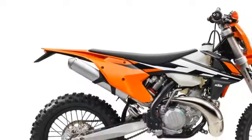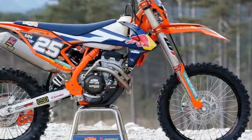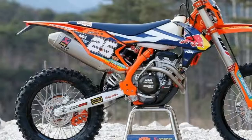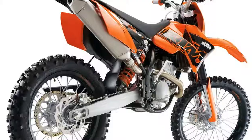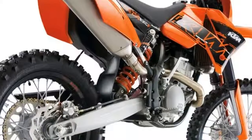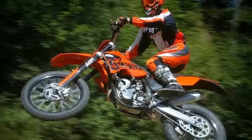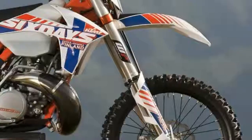KTM have now amassed an impressive 223 world championships. But it's what the firm can do for you, the amateur rider, rather than the professional elite, that really sets them apart. Put simply, they're giving you what he's getting — the world champ.